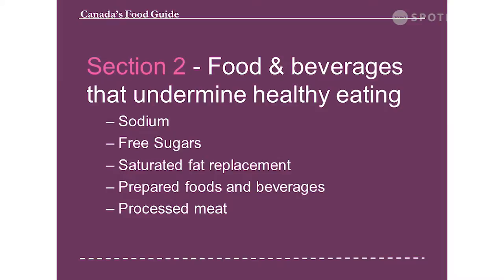Section two covers food and beverages that undermine healthy eating — foods high in sodium and foods with free sugars. Free sugars are monosaccharides and disaccharides added to food and beverages by the manufacturer or when cooking, and sugars naturally found in honey, syrups, fruit juices, and fruit juice concentrate. However, free sugars do not include naturally occurring sugars found in intact and cut fruit and vegetables and unsweetened milk — lactose in milk would be an example.